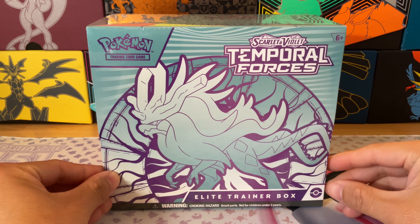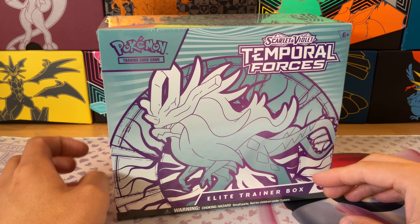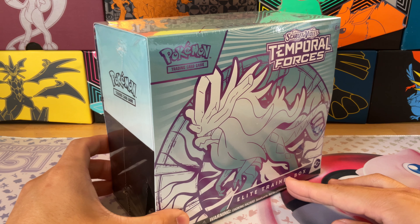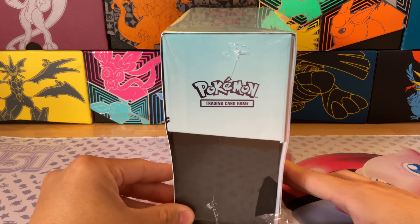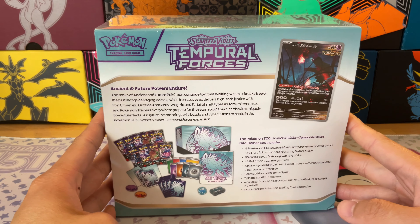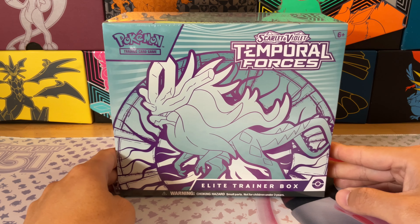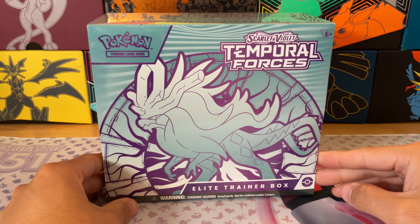Hey, this is Jack here with the Hobby Lair, and today we have another ETB Elite Trainer Box opening of the Scarlet and Violet Temporal Forces. This is the first opening of Temporal Forces that we have on this channel. Check out that cool little promo there — awesome looking art along with everything else that's in the ETB. Let's crack this thing open and see what's inside.